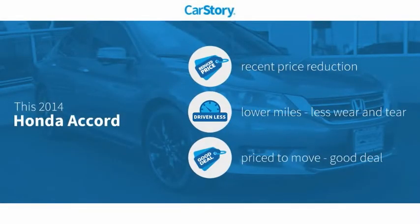Car Story Research indicates this vehicle as having a recent price reduction, low miles, and a good deal.